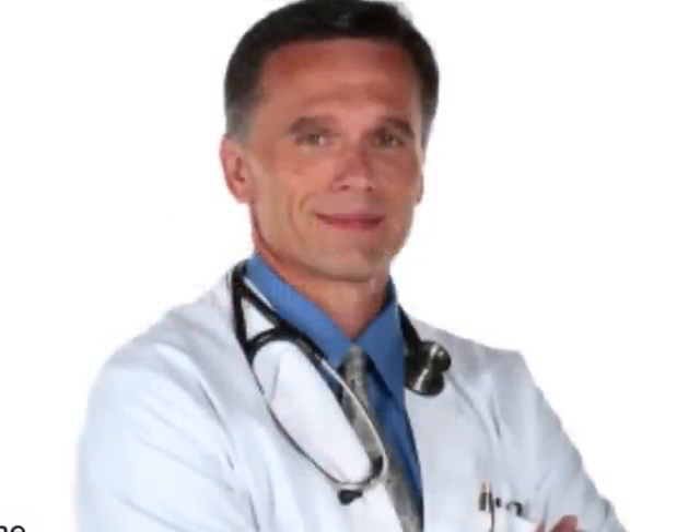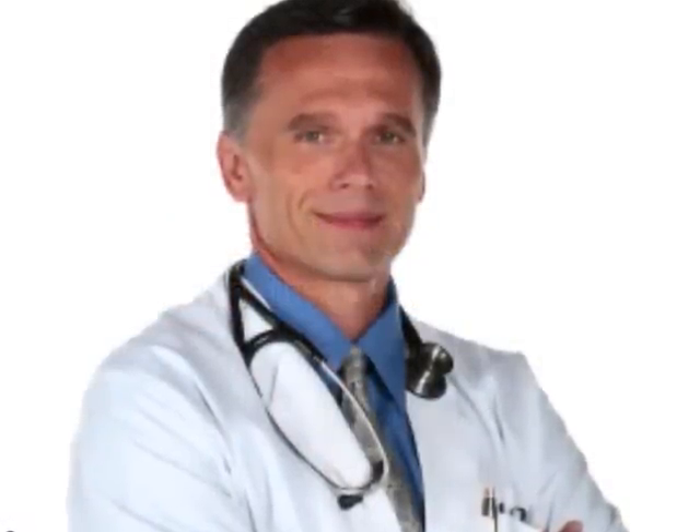With an HMO, or health maintenance organization, you select your health care provider from a pre-approved list. In addition, you may need a referral from your primary doctor before you can see a specialist.